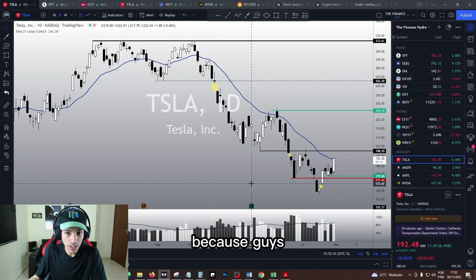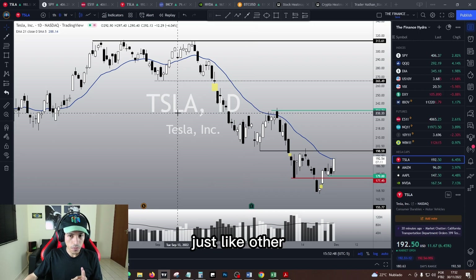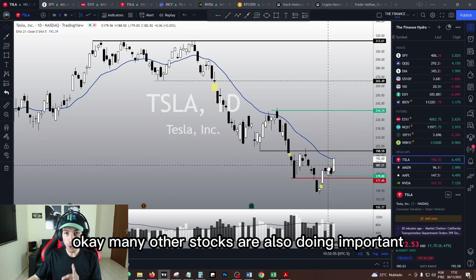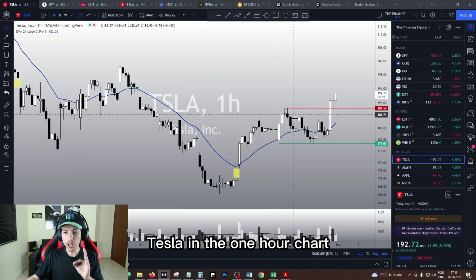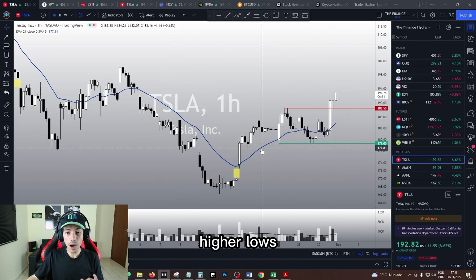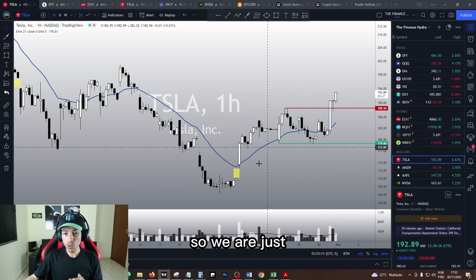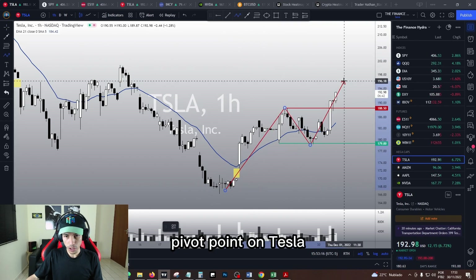Check today's market dive, because Tesla — just like many other stocks — is doing reversal signs. Many other stocks are also doing important reversal structures. Tesla in the one-hour chart was already bullish because we were doing higher highs and higher lows above the IMA. Right now today we are breaking the previous high, breaking 188. We are just triggering another bullish pivot point on Tesla.